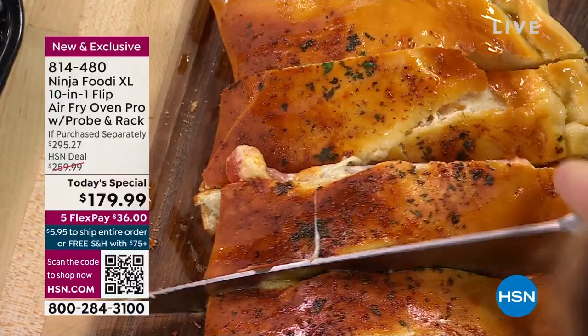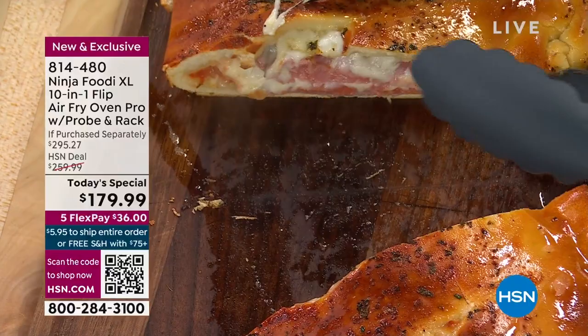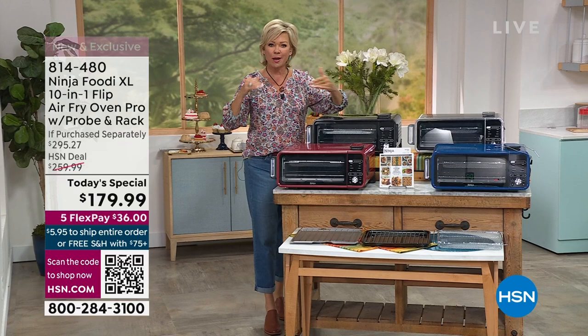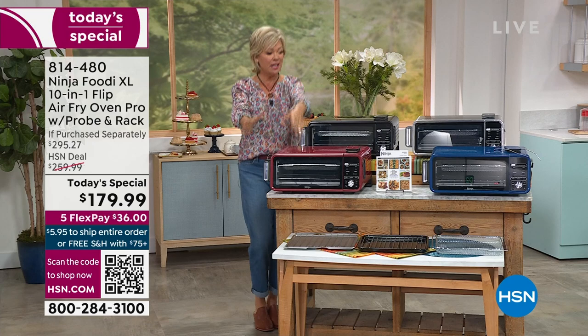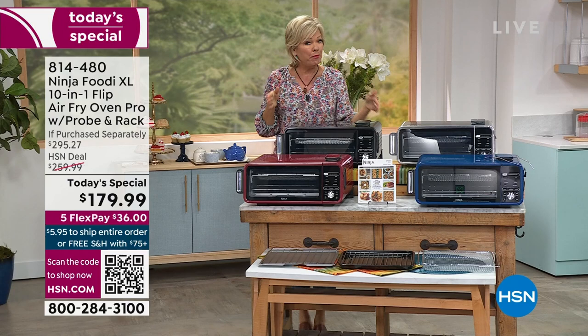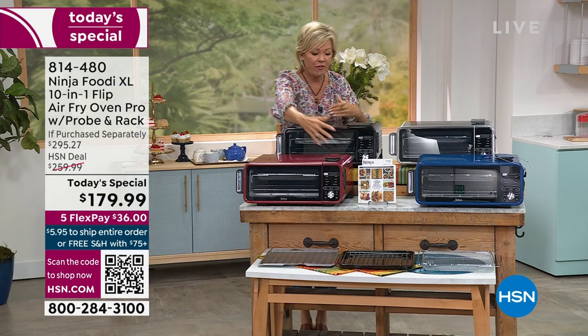That temperature probe takes it to a different level, and there's 1,800 watts of power and a smart cooking mode. My favorite part of all — even though it's 10% bigger than the one Alice has and loves, this one's better. It's 10% bigger, but it doesn't take up more counter space because this all flips up. It frees up 45% of the counter space that other appliances are taking in your kitchen right now.